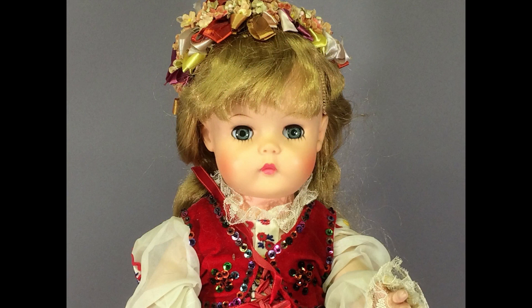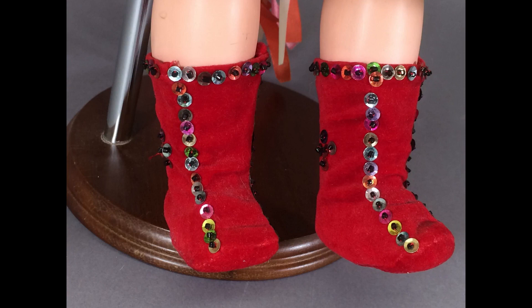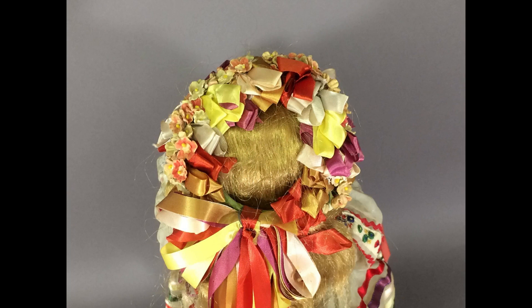This little toddler girl is 17 inches tall. She has a blow-molded body, so it's probably from the 1960s. She's marked U17-28 on the back of her head. She has been redressed in this elaborate outfit — I'm not an expert on national costumes, but she looks like some Hungarian dolls I've had in the past. She has sequined boots to match her vest and wears a crown of ribbons and flowers. Somebody put a lot of work into this.